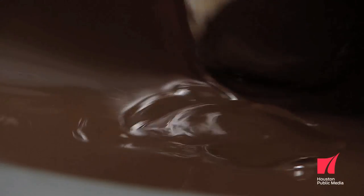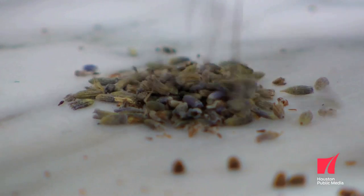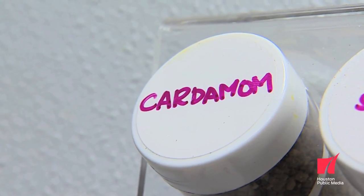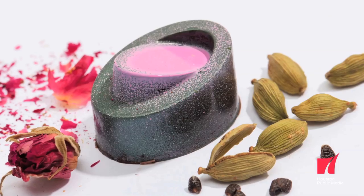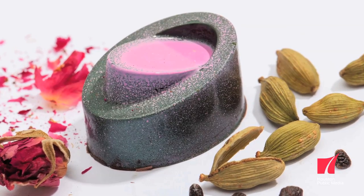Chocolate is such a great medium for all spices and fruits, and I don't think many people have ever explored that. I started off with cardamom — that was the first spice I ever used — and I made a cardamom rose: a white chocolate ganache infused with cardamom, a little bit of rose water, and dark chocolate on the outside.